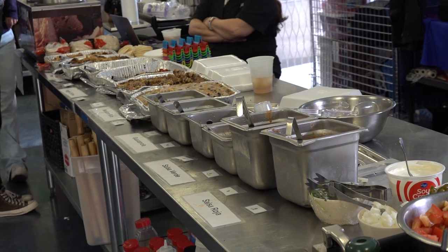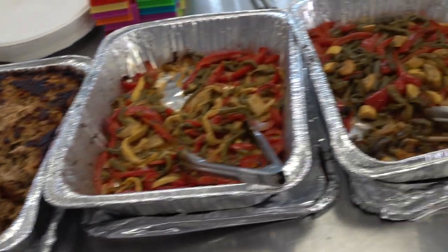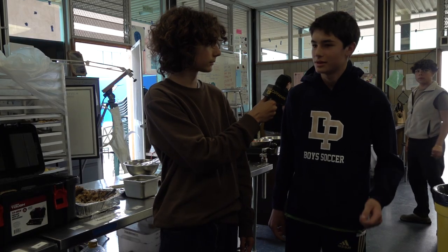I'm here with Logan Stevens from Period 3 Culinary 1. How are you feeling about the challenge? I'm feeling pretty good. It's not really that hard — we had a lot more time than we really thought there was, so it wasn't that bad.